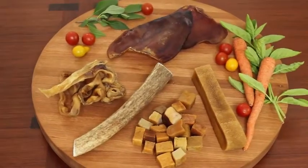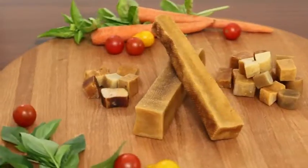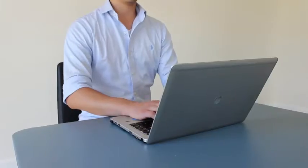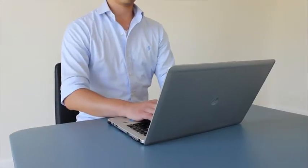Check out our other products such as our elk antlers, Yak Shoes, Pig Strips, Pig Ears, and more. Check out our Amazon store for more dog treat products.